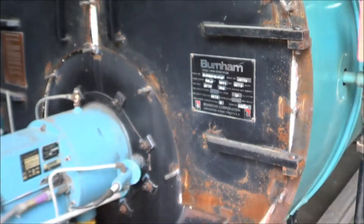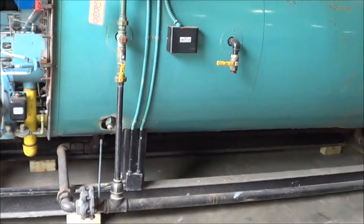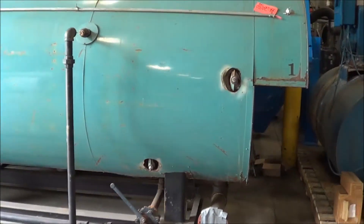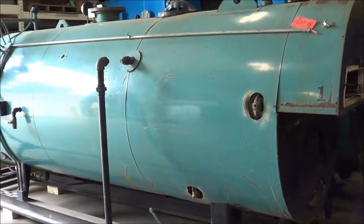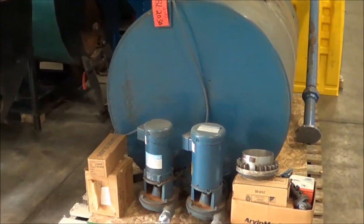Overall dimensions are 192 inches long, 72 inches wide, and 88 inches high. Weight is estimated at 8,000 pounds. This also does come with the condensate return tank and pumps.